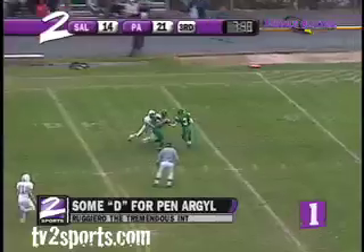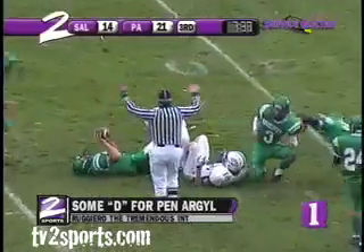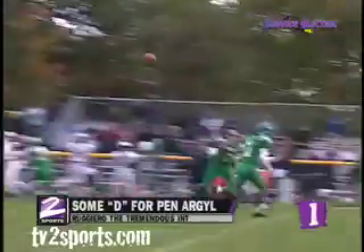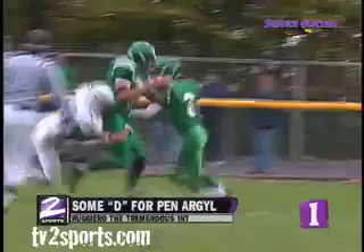Here they throw it downfield and this one is intercepted. What a pick off by Dan Ruggiero — oh my, wow! Doug, you mentioned his ability defensively to make a big play, and right there you see it with a fantastic grab. Maybe they should throw the ball a little more.